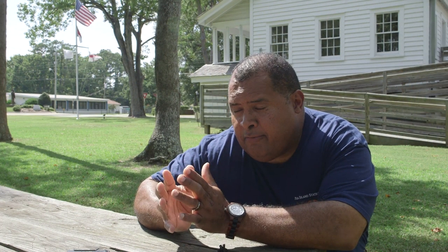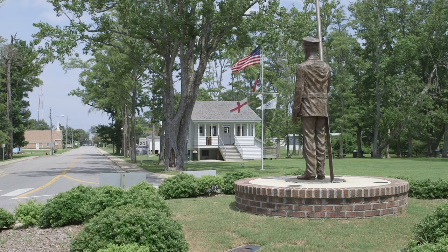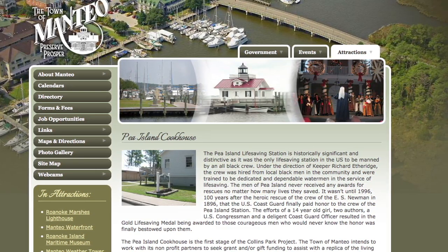We're not hard to find. Just turn on Sir Walter Raleigh Street, opposite of downtown Manteo, and it'll lead you to a roundabout. Standing in the center of it is a statue of Richard Etheridge. You can find us on the town of Manteo's website, and we can set up an appointment for you and your tour groups.